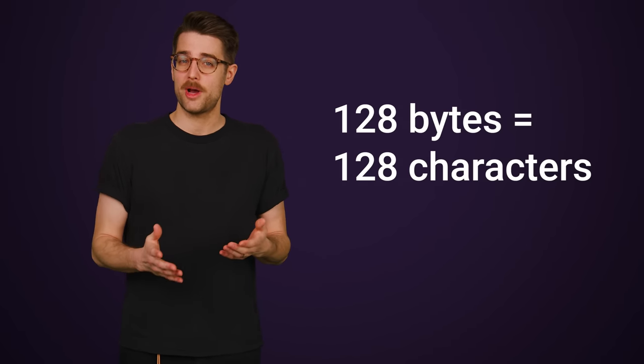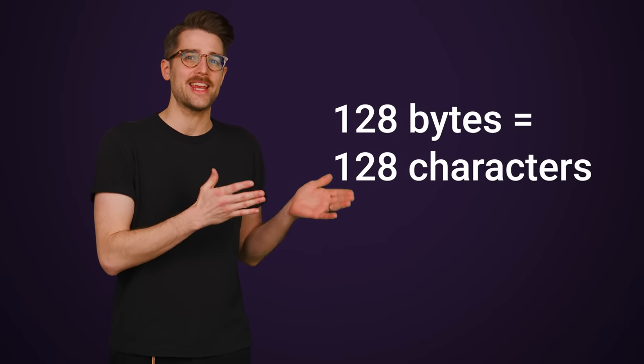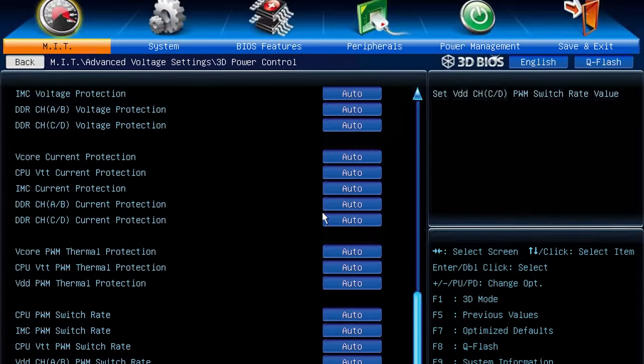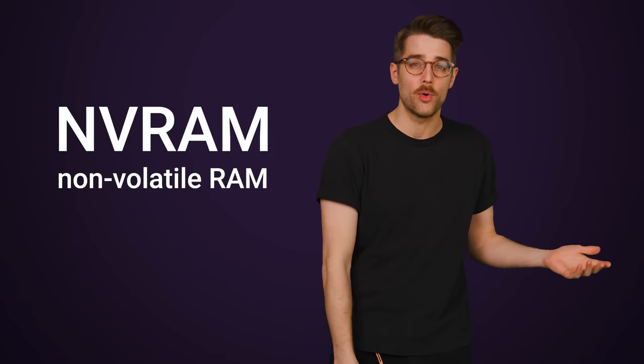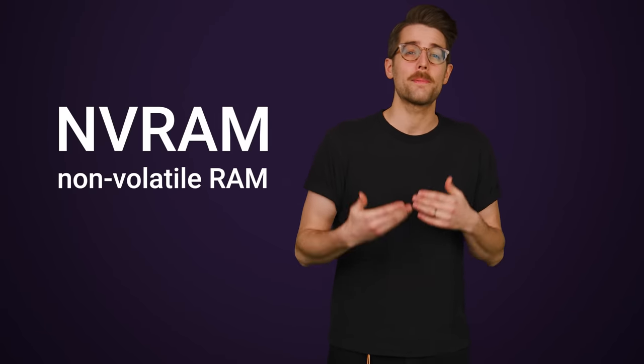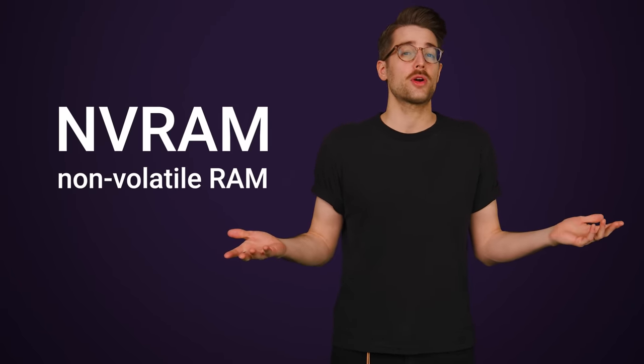Fast forward to modern times, and it turns out that motherboard manufacturers don't use CMOS for BIOS settings anymore — partly because those old CMOS chips only held 128 bytes. Today's systems need to store lots more BIOS data, so instead they just use a chip with non-volatile RAM, or NVRAM, that not only has a higher capacity, but can store data persistently even if there's no power going to the board.